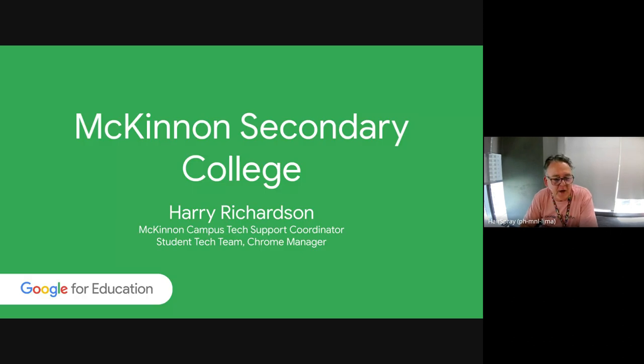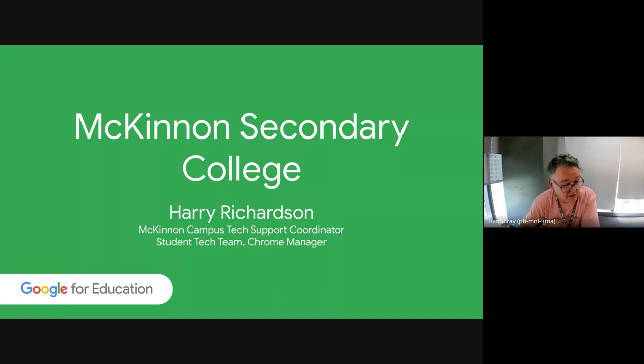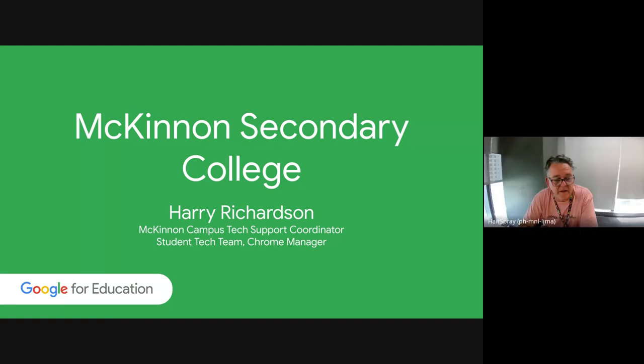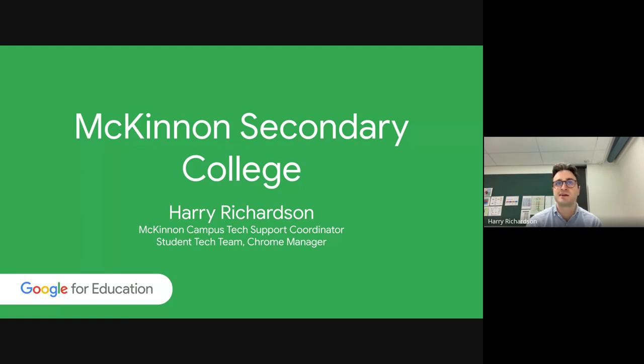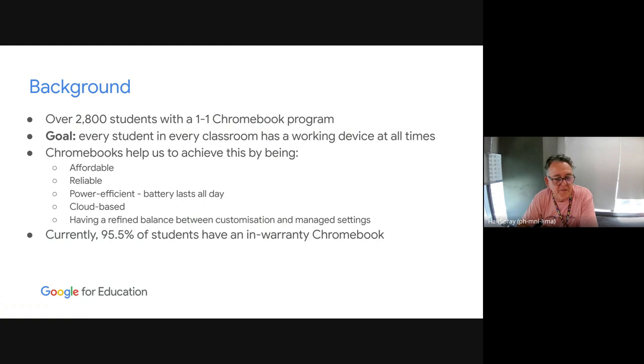I'm going to hand over to Harry, who's going to talk to us about his role as the tech support coordinator at McKinnon Secondary College. McKinnon is probably one of the largest secondary colleges in Victoria — 2,800 students. Until a few years ago when they split into two campuses, they were the largest single campus school in Victoria. And they've been a Chrome school for as long as I can remember — at least since 2014 it was a one-to-one program for all students.